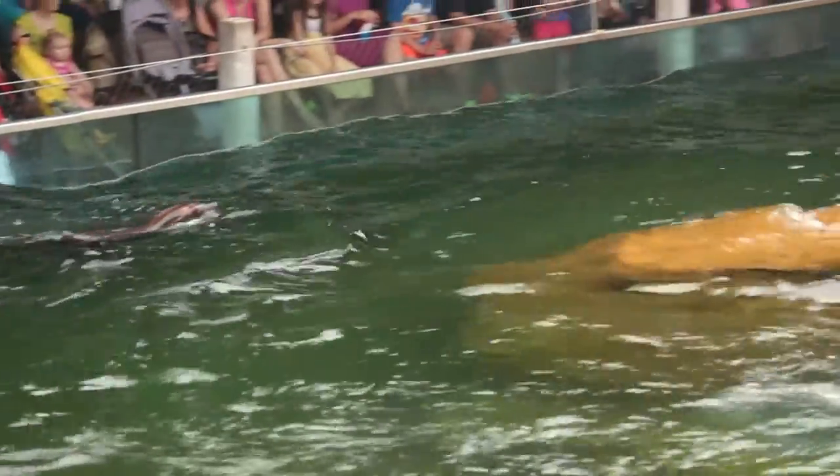When a wild sea lion encounters a shark, they do something called porpoising. This allows them to get going really fast and come up for a breath of air. A predator would lose track of whatever it was they were chasing.